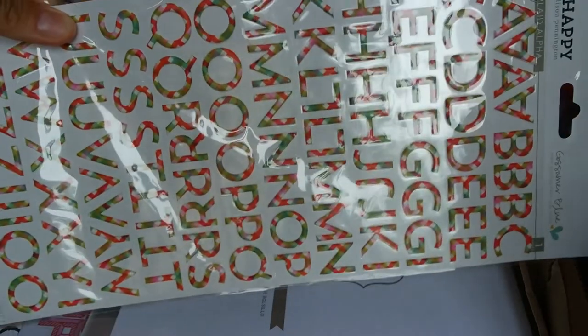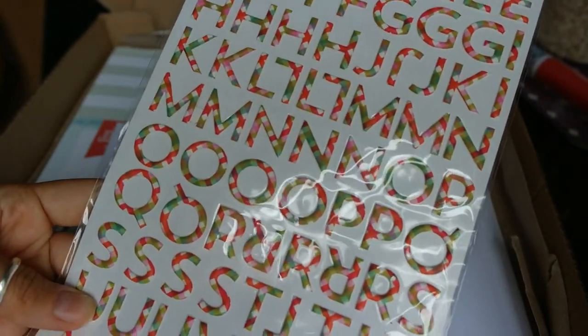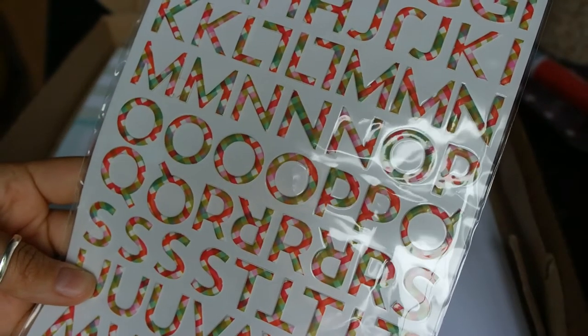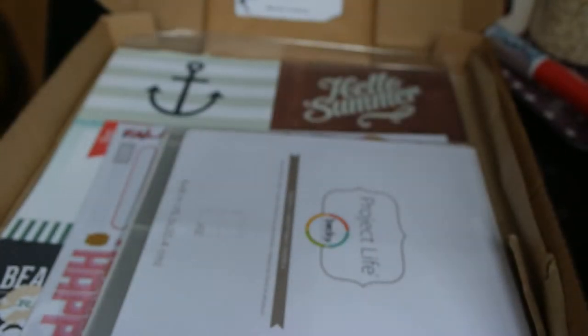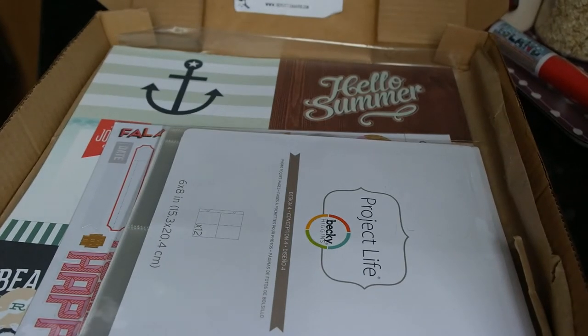I also picked up a Gossamer Blue alphabet — they're called Puffy Played Alphas, by Get Happy by Alison Pennington. I thought they were quite cool. It reminds me of a picnic blanket for some reason. They were £2.49.